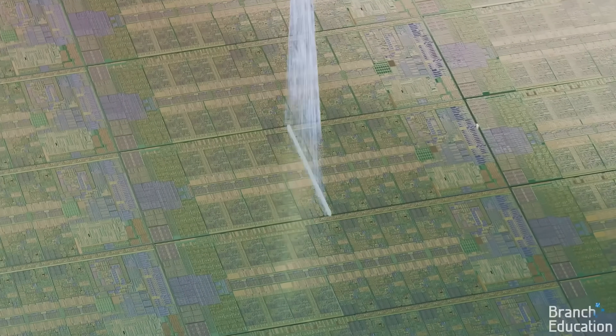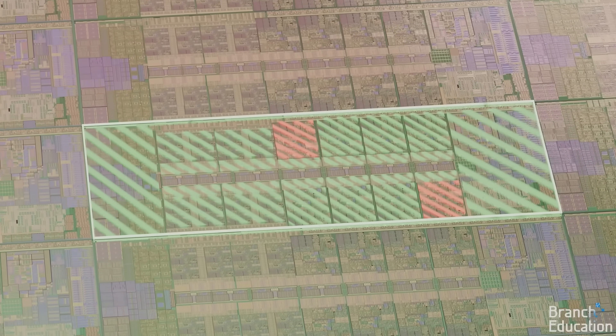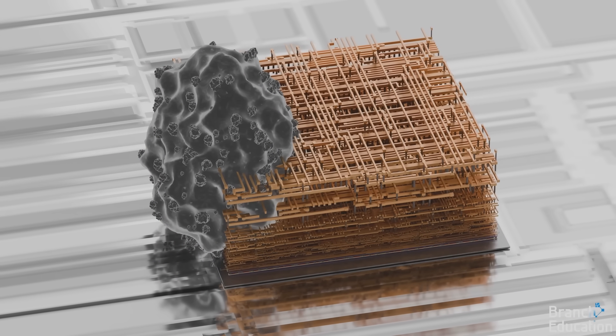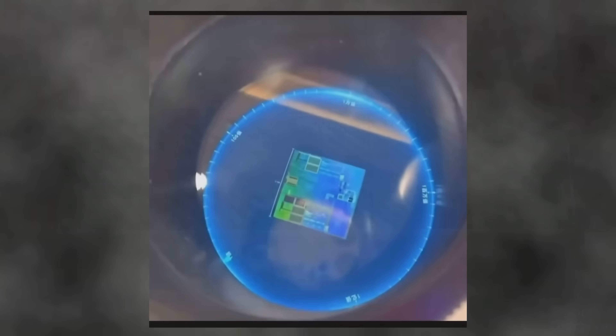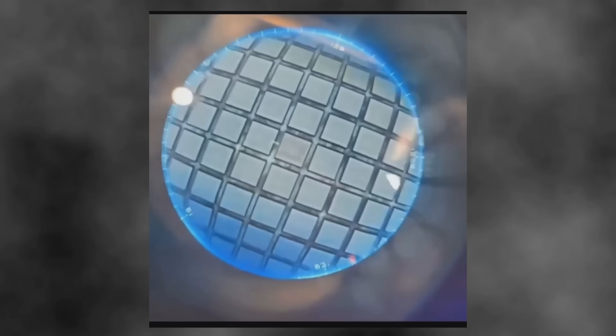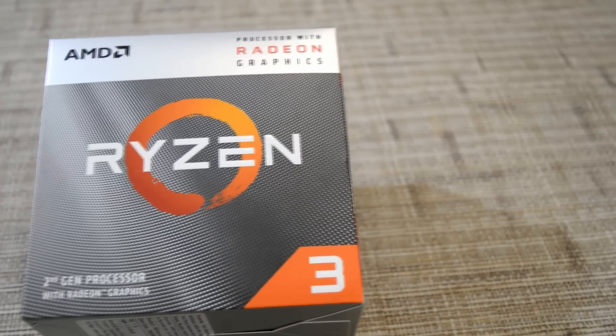But remember: developing, manufacturing, and testing these chips costs an enormous amount of money. Just think about it — a transistor 100,000 times smaller than a human hair is sitting right now inside your phone or laptop. That's pretty mind-blowing, and it's not cheap to make.